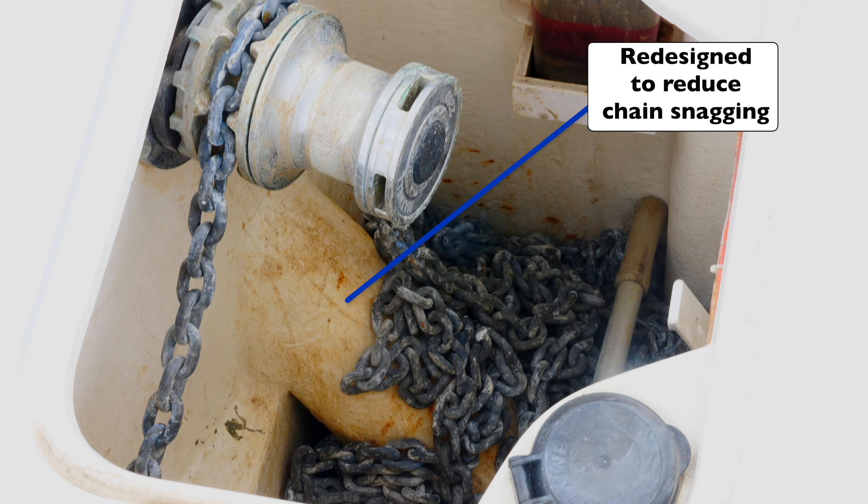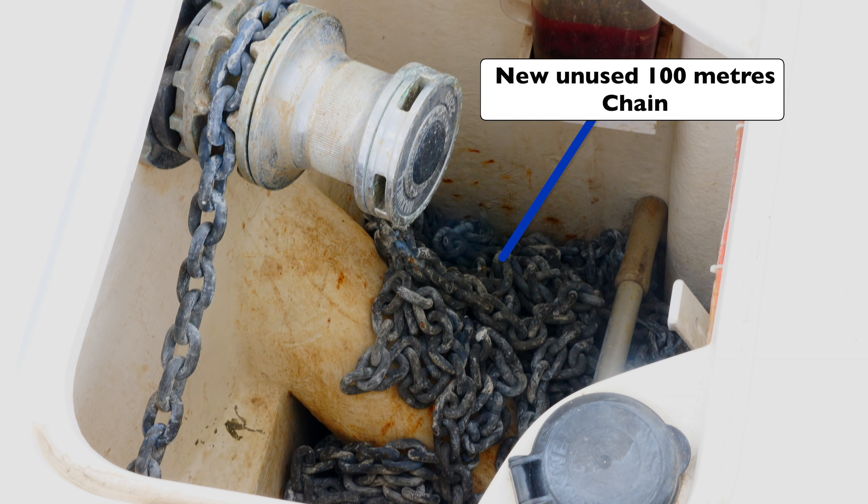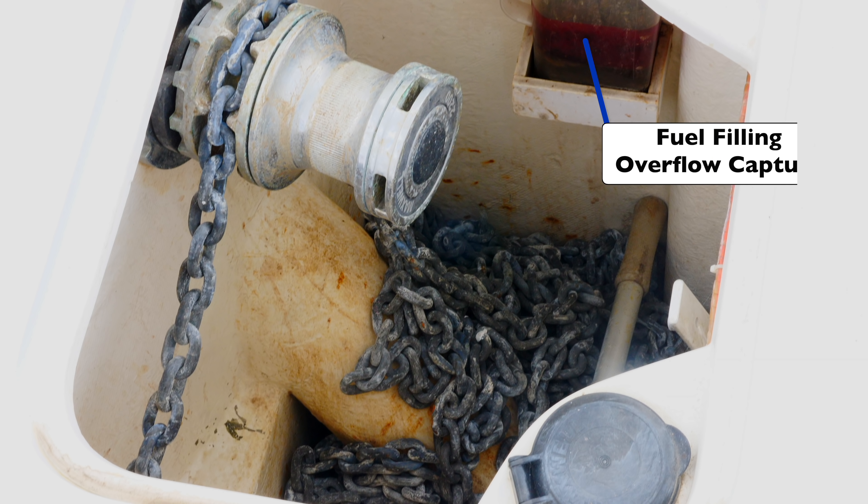In order to minimise chain snagging, we spent almost two months designing and redesigning the inside of the anchor locker, and eventually we ended up with this design. The galvanised chain is brand new and has actually never been used, not even once. We also diverted the overflow from all the fuel tanks into a small container — this way we could detect when the tanks were full.